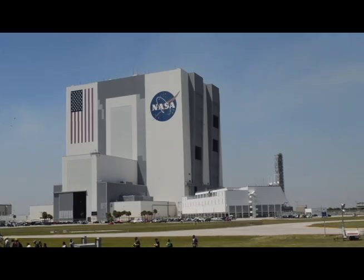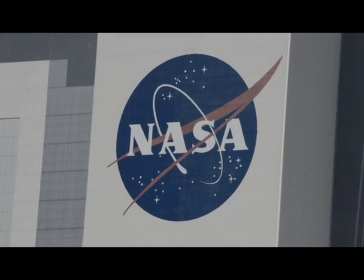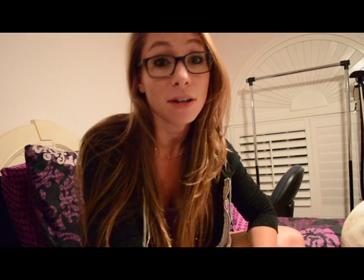Just because ULA delayed their next Atlas launch doesn't mean rockets won't be launching from the Space Coast — they most certainly will be. We still have SpaceX with their Falcon 9, ULA still has their Delta rocket, and there's a Delta IV Heavy expected to launch sometime this summer. Word on the street is that Orbital ATK will be using High Bay 2 of the Vehicle Assembly Building to more than likely build a new rocket.